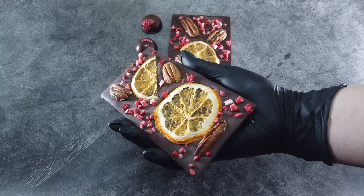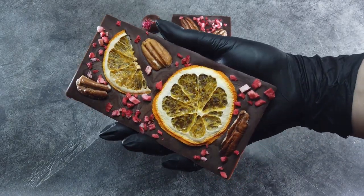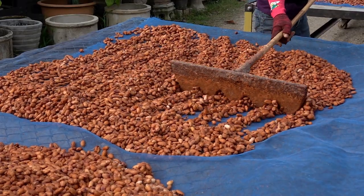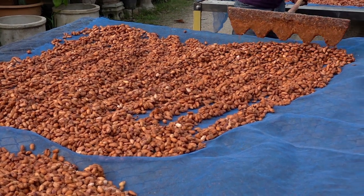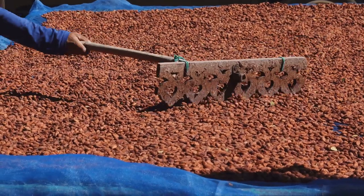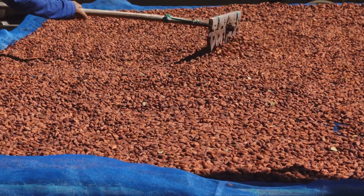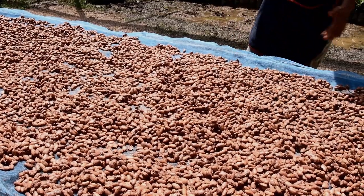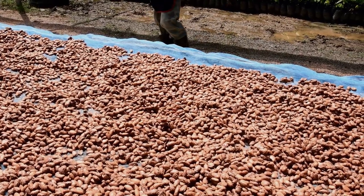Instead of gold and jewels, we find cacao beans. They're not much to look at — all white and slimy — but trust me, they're the real treasure here. Once they're out of their pods, our beans need to go through a little transformation. They need to be fermented. Don't wrinkle your nose at the word 'fermented' — it's a natural process that brings out the cacao's flavor, a bit like letting a good wine breathe. After fermenting for about 5 to 7 days, our beans are dried. This is a delicate process, as we don't want to dry them out too much and lose that wonderful flavor — it's a bit like sunbathing, but without the risk of sunburn.